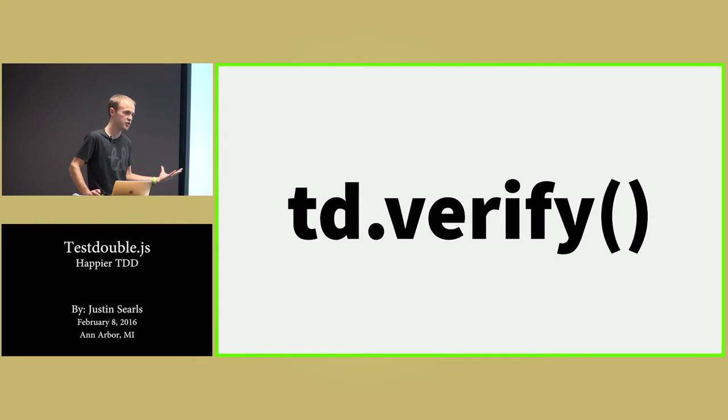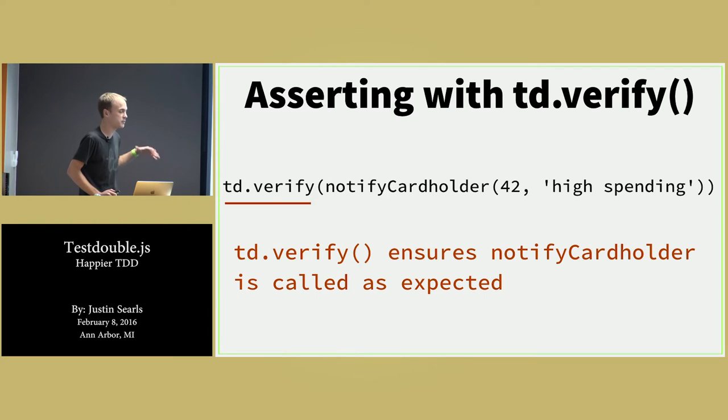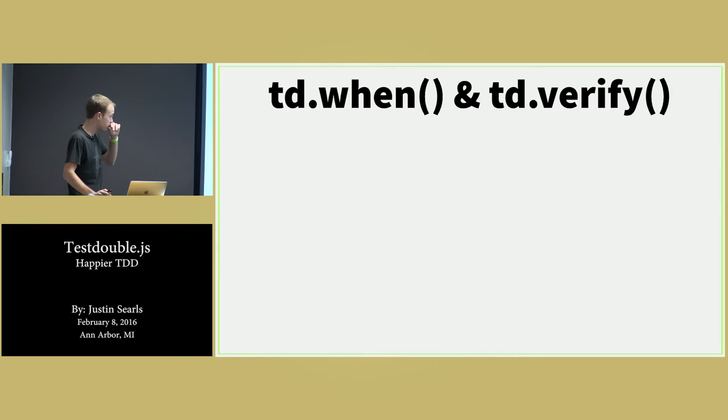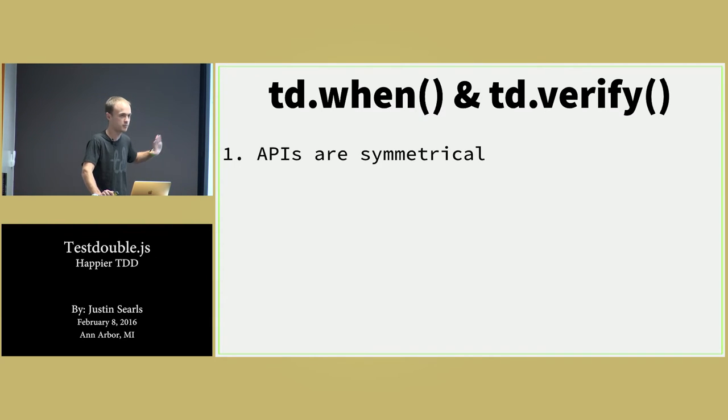td.verify is the last bit of API we'll talk about in this test. td.verify simply ensures that the test double it's about to be passed is called like we expect. Just like we rehearsed in the stubbing configuration, what happens inside its invocation operator is we demonstrate the invocation as we expected it to occur — in this case, with 42 and with the string 'high spending'. If it doesn't get that, it'll blow up. But if that did actually occur, it'll pass cleanly and won't do anything.